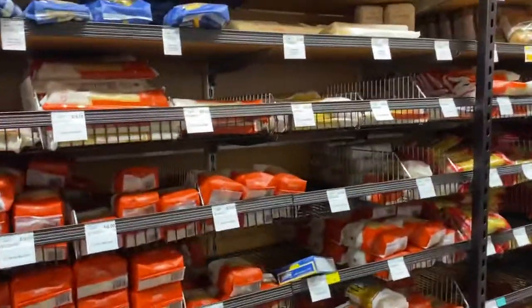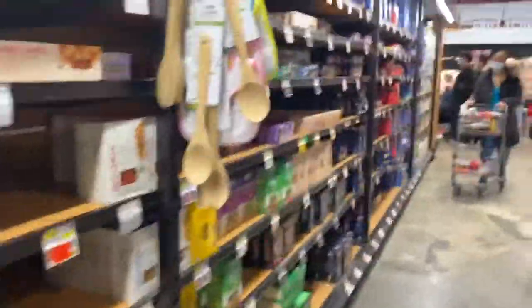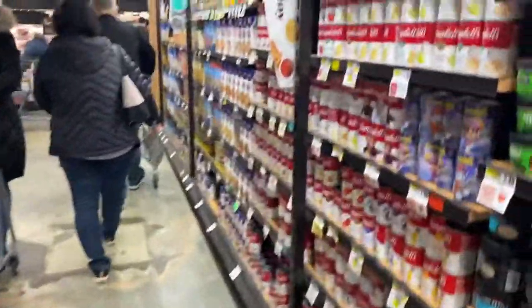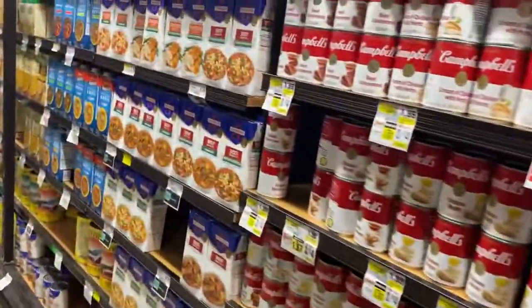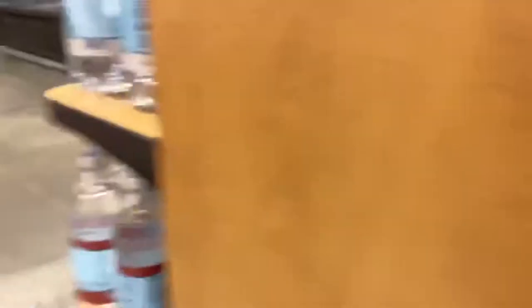Got your plenty of ramen noodles, plenty of pasta from nice brands as well, and then your more basic brands. Campbell's soup, beef broth, chicken broth, all that stuff — and as you can see, for pretty good prices as well.